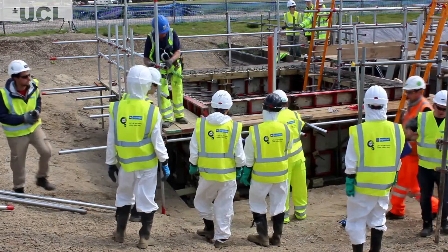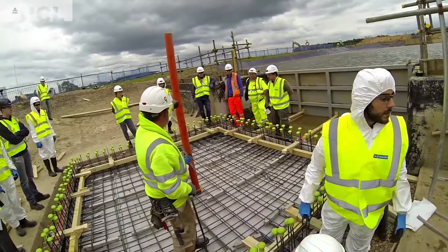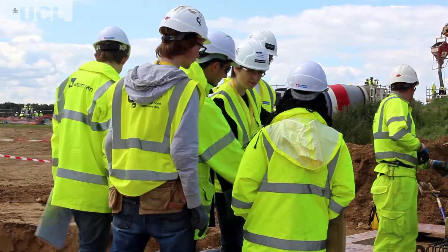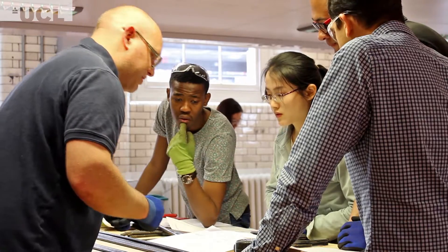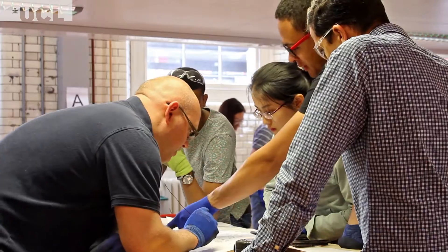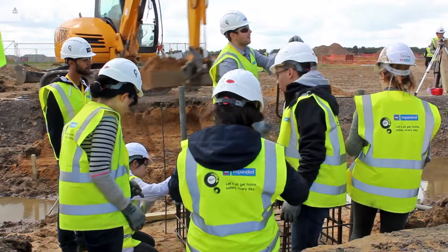We have four teams on site working at the moment. Students are working hand in hand with LOR, a contractor, and Waterman, a consulting engineering firm. We do a little bit of prep work at UCL before we bring the students to site, but as you can see, most of the work and most of the learning takes place in the field.